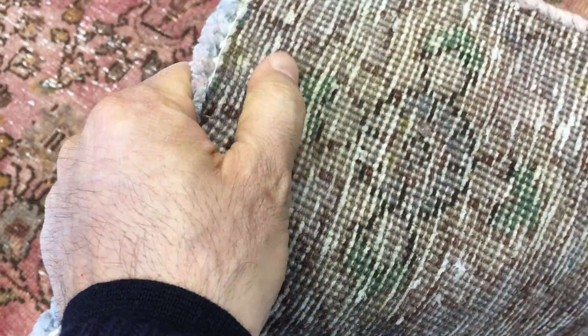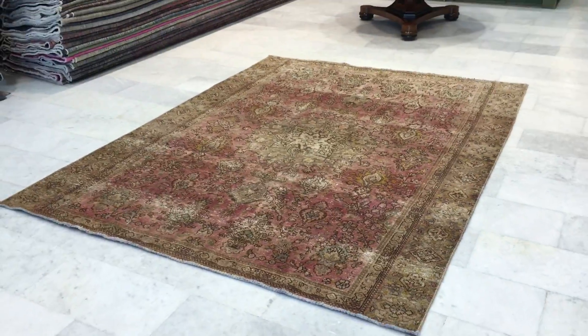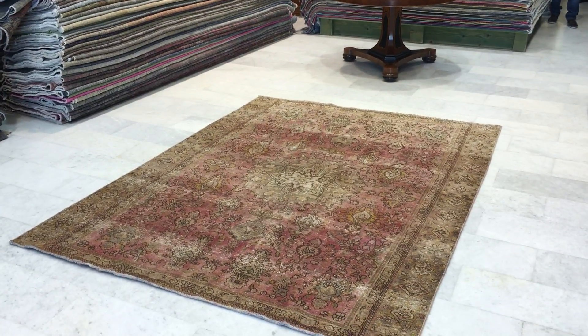Let me show you the back so you can see the high quality. These are very high quality — the highest quality carpets you can find anywhere in the world. That's what Persian carpets are famous for, and if you have any further questions we'll be happy to assist you in any way we can.